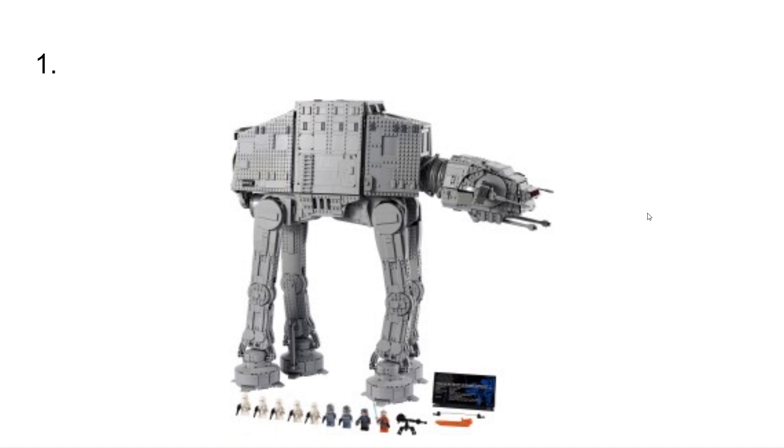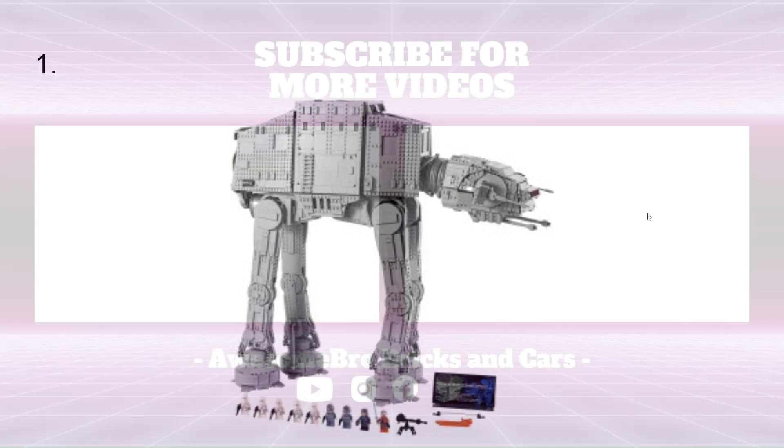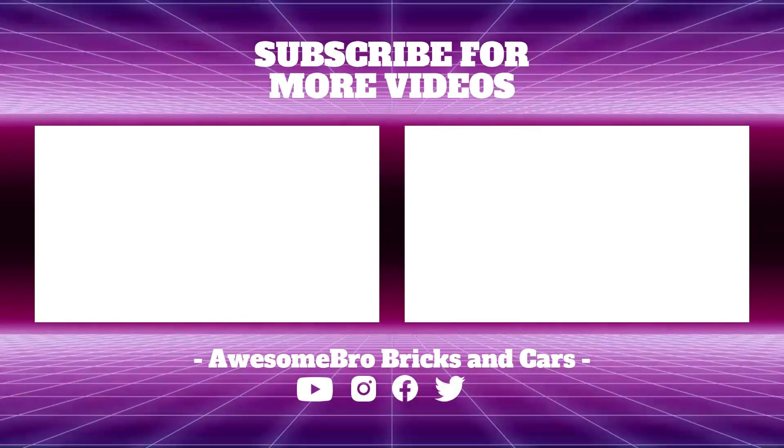I hope you guys enjoyed this video. Can't wait to see you guys in the next one. Thank you.